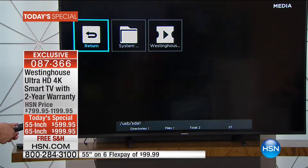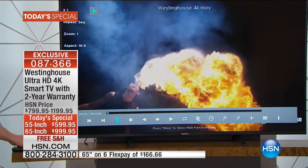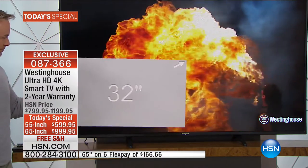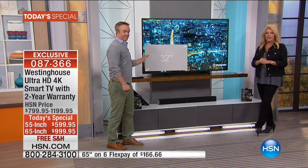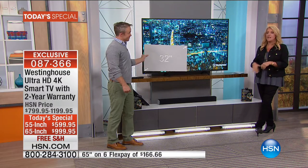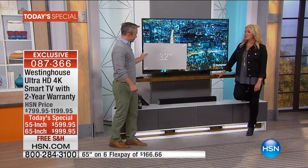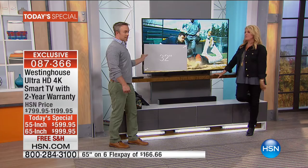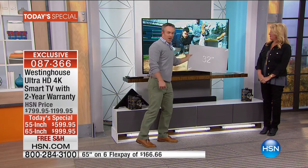Also remember, this TV has the ability to up-convert. A gentleman called in earlier who liked watching old classic movies — they're going to look even better because it can up-convert. So if you have all your old content, DVD and DVD player — it's going to up-convert it to four times better than what you're probably looking at right now. That is a huge payoff. And it's the second week of football — you'll have it by the third week.